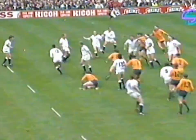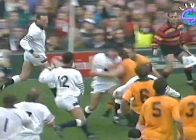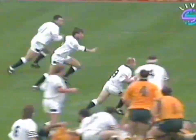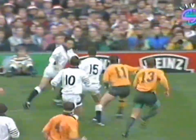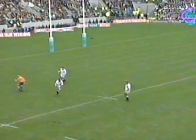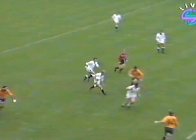Again they move it. Slightly fumbled by Carling but gets it to Guskert. Finds Underwood. This is more like it from England. England have won the ball. Richard Hill sniping away, feeds Andrew. Out to Webb. Out to Underwood. Saw the space, he's pumped the ball down there. A little bit of enterprise from Webb.